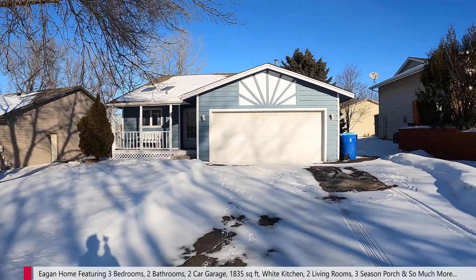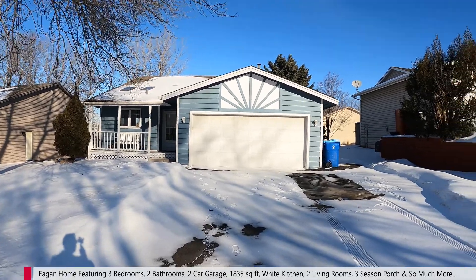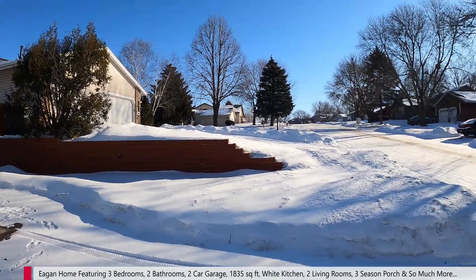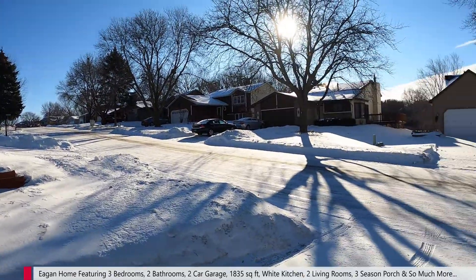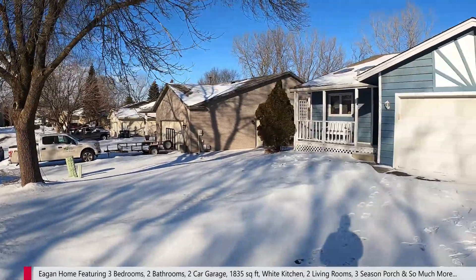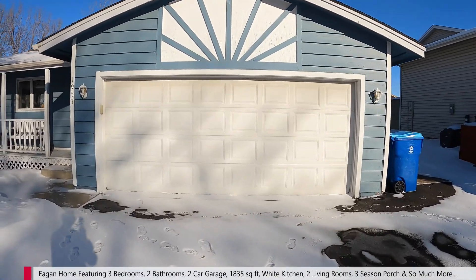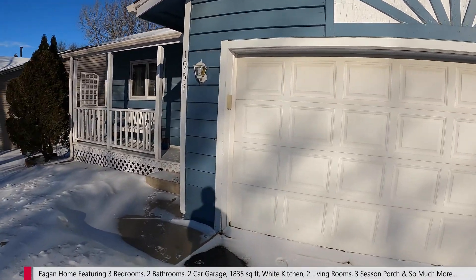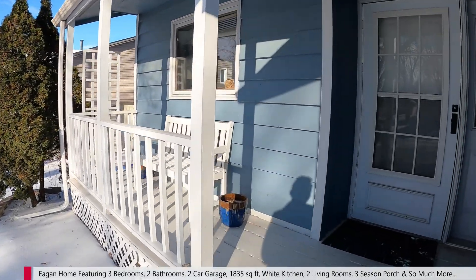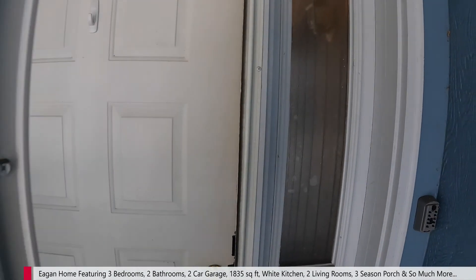Here is the property. Nice, cute curb appeal. A little front porch here. We're here in Eagan, not too far off from Cliff. Nice neighborhood area — you can see you've got a bunch of single-family houses around you. Big two-car garage here. Spot on the side for trash cans. Cute little front porch for when it's not 10 degrees outside — in the summer, this is nice. Let's go on in and check out the home.